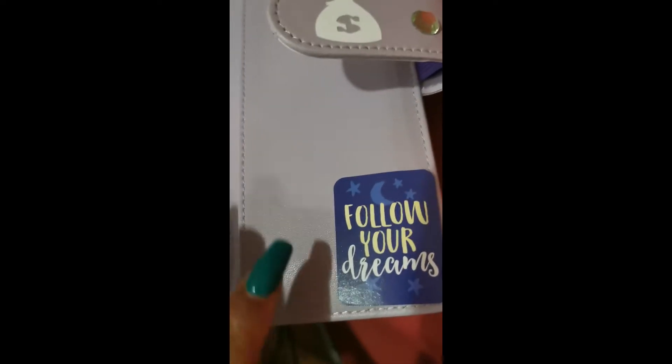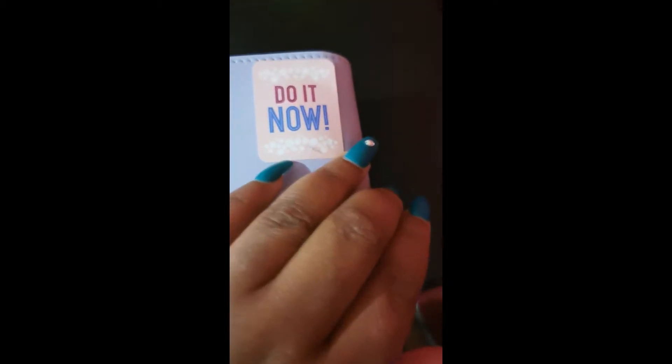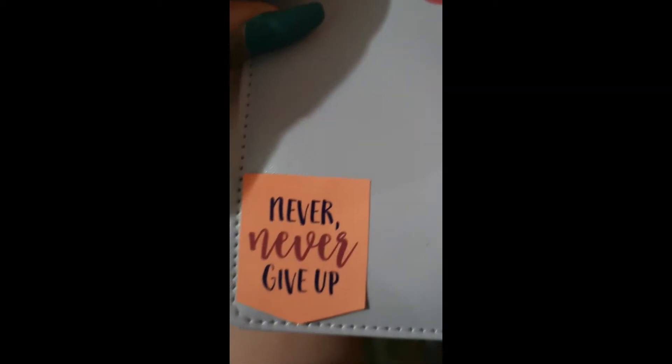I added a sticker on the back that says 'Follow Your Dreams.' The back of the binder says 'Girls Just Want to Have Funds' — a cute play on 'Girls Just Want to Have Fun.' I also added stickers that say 'Do It Now' and 'Never Give Up,' plus a diamond, to keep myself empowered.